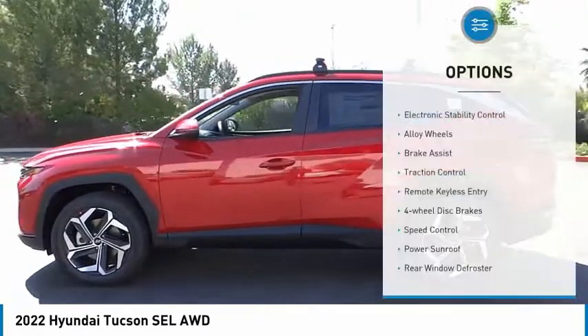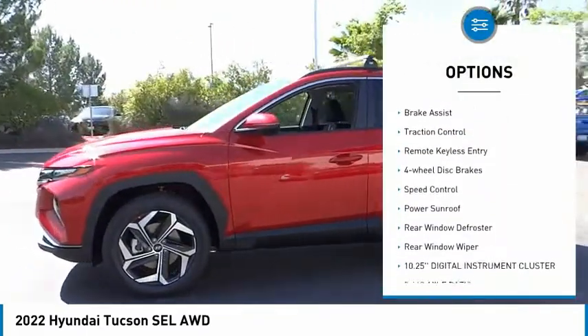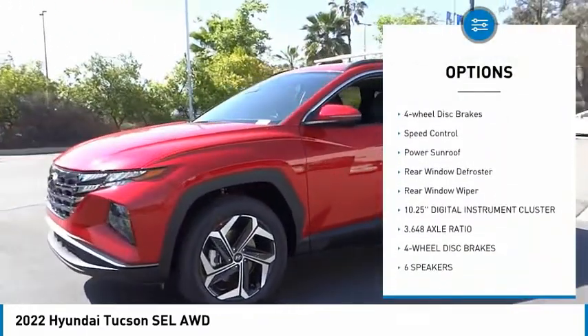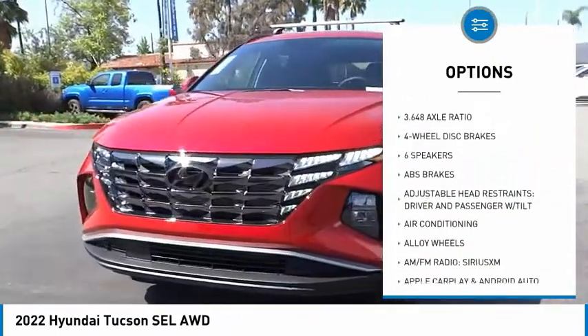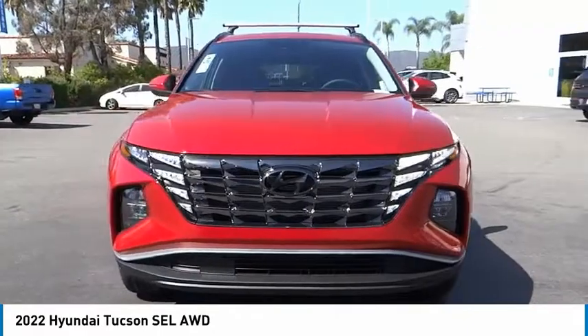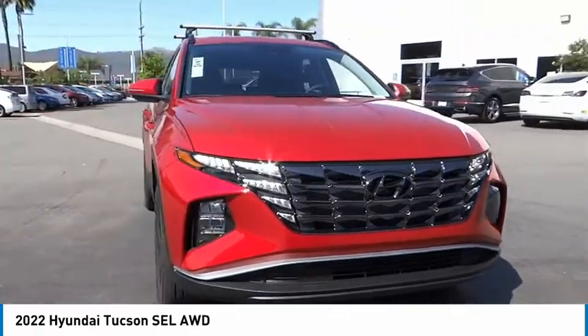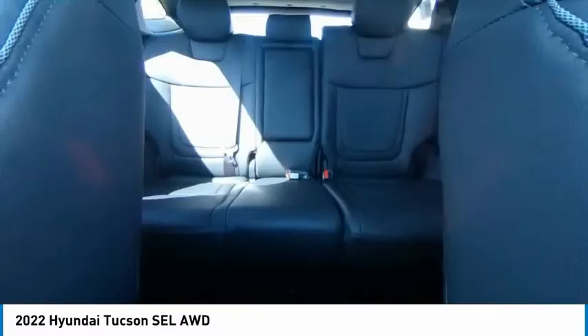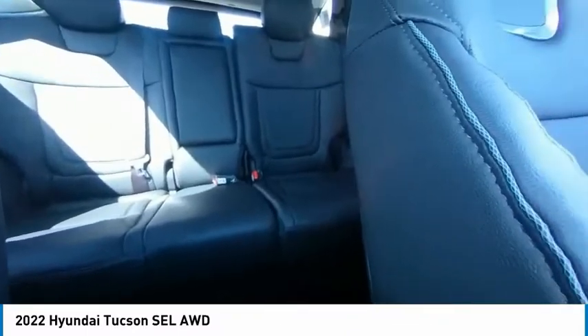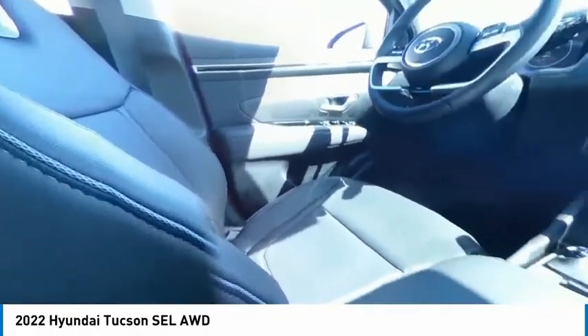Here are some of this vehicle's great options: electronic stability control, alloy wheels, brake assist, traction control, remote keyless entry, four-wheel disc brakes, speed control, power sunroof, rear window defroster, and rear window wiper. If affordable style and reliability are what you're looking for, this vehicle couldn't be more perfect — drive it today.